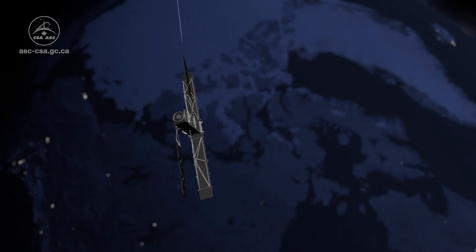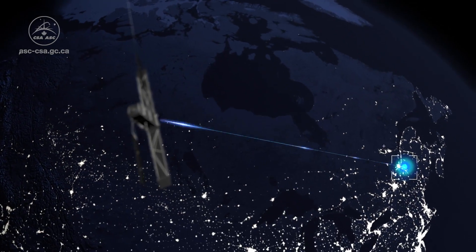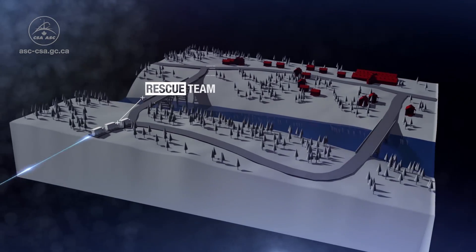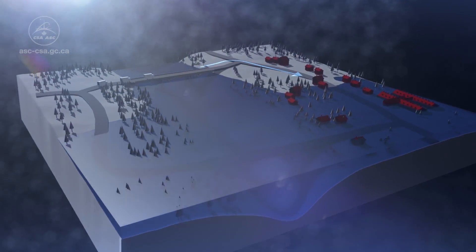Because it delivers data in near real time, its images are also used to help coordinate rescue teams on the ground following natural disasters, making Radarsat-2 an essential tool where lives, communities, and the environment are at stake.